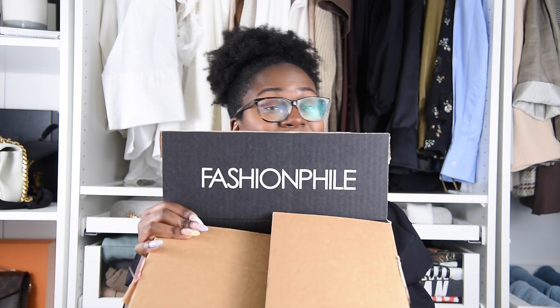I am unboxing this for you guys, and it is a Chanel — like, monumental. It's from Fashion File. This is my first Fashion File purchase and I had a pretty good experience, so I'm going to let you guys know how it went. If you watch my videos, you know I go through all of the things.